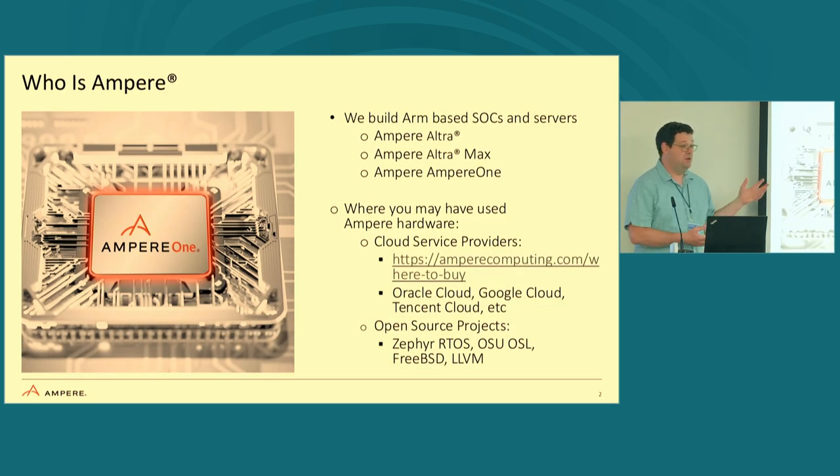We at Ampere said we think we have an idea. You might have heard our name mentioned a bunch — who is Ampere? Ampere is a company that builds an ARM-based SOC, and with that comes a server. We've had a couple of products: the Ampere Ultra, the Ampere Ultra Max, and the Ampere One.